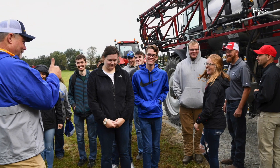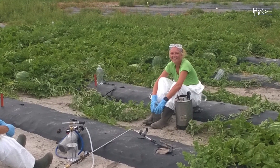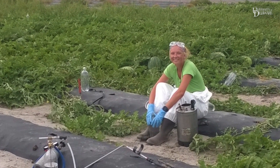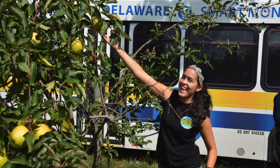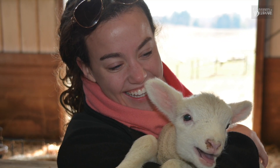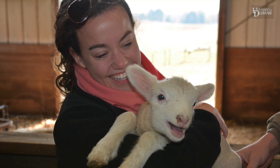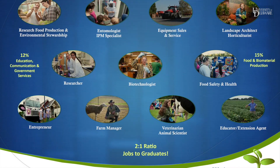Students gain practical experiences that impact agriculture and natural resources around the globe. With a flexible curriculum, UD students sample the different disciplines and emerge as well-rounded, attractive candidates for positions within the fields of agriculture and natural resources.